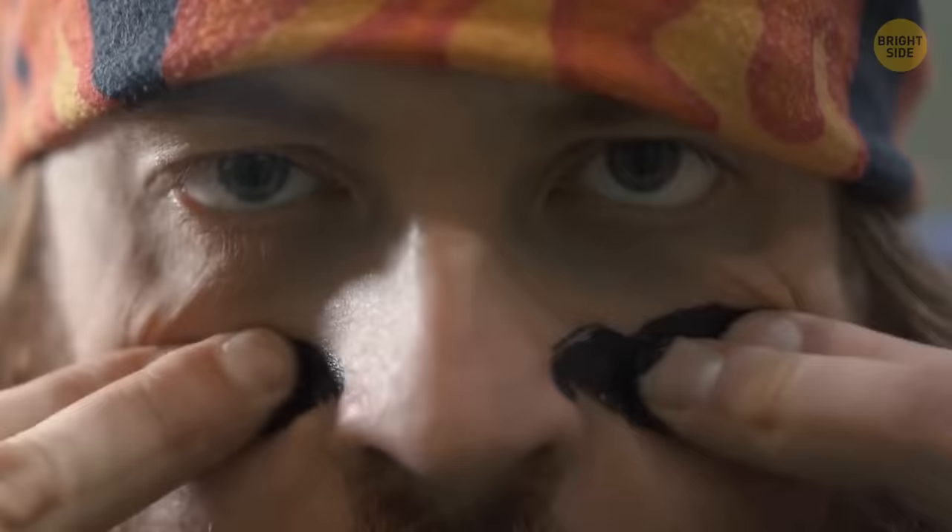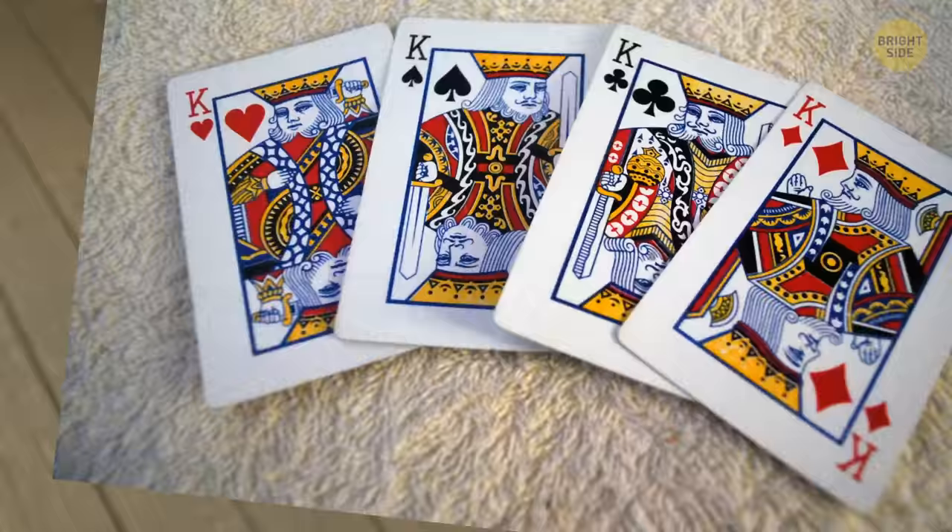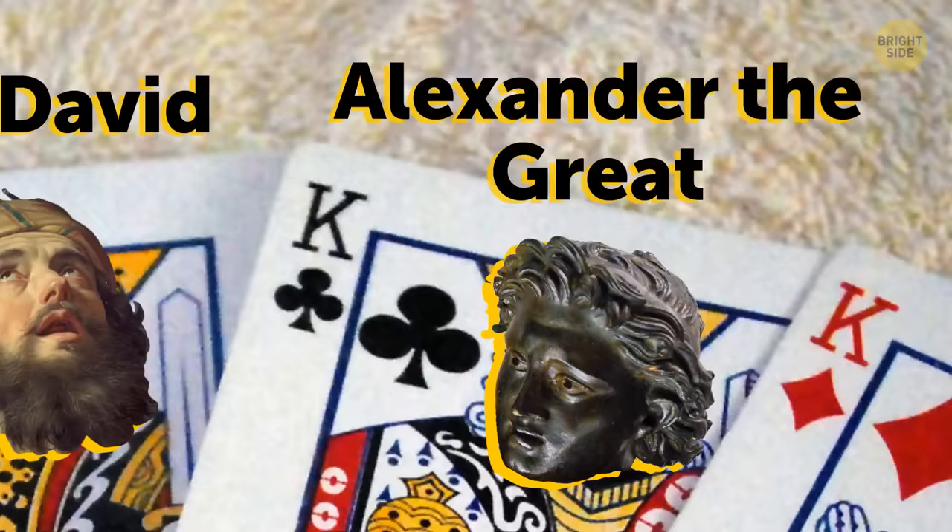The kings depicted on playing cards are real historical figures. Spades is King David. Clubs is Alexander the Great. Hearts is Charlemagne. And diamonds is Julius Caesar.